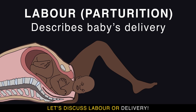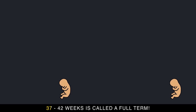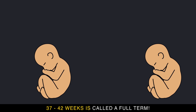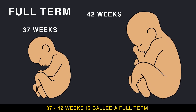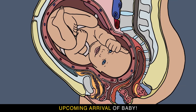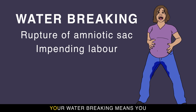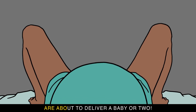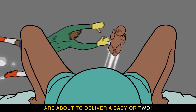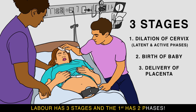Let's discuss labor and delivery. Uterine contractions result in a baby; 37 to 42 weeks is called full term. A bloody show may be an upcoming arrival of a baby, while Braxton Hicks contractions are there for preparation. Your water breaking means you are about to deliver a baby.